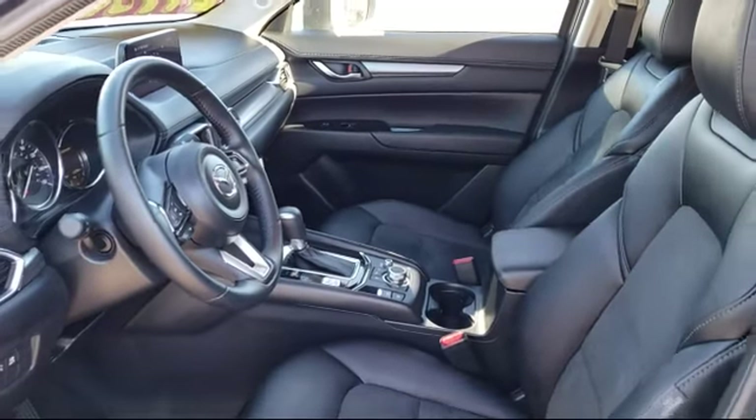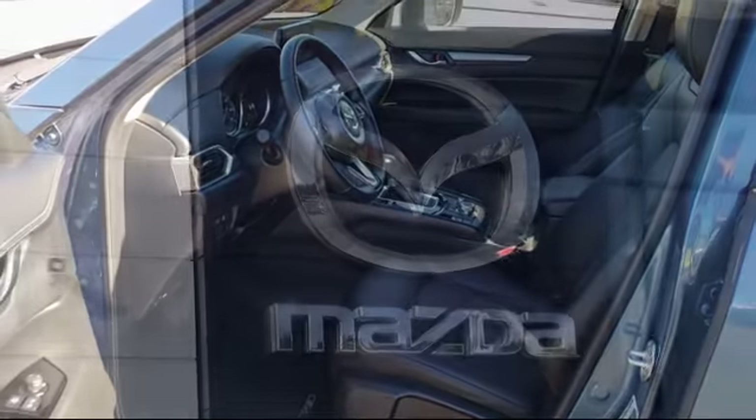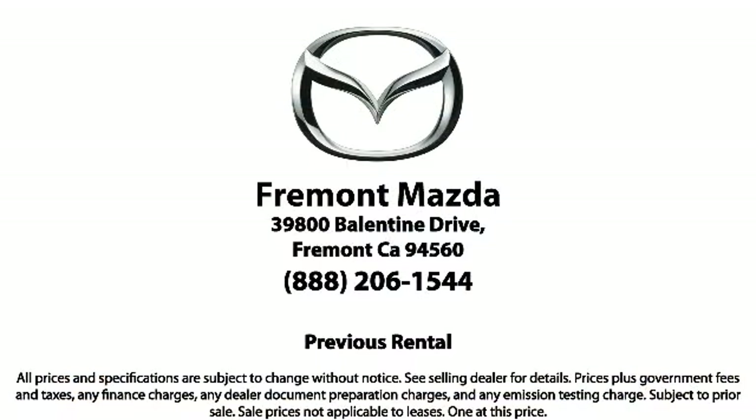Every certified Mazda comes with a 12-month, 12,000-mile certified warranty, plus free towing for the first year, and a seven-year, 100,000-mile powertrain warranty. Here at Fremont Mazda, our team of professionals is dedicated to making sure that your experience in purchasing a certified Mazda is pleasant and stress-free.